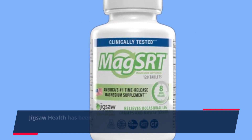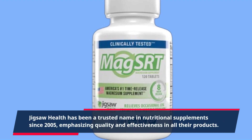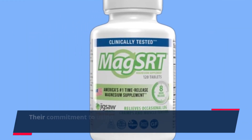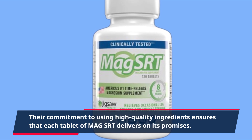Jigsaw Health has been a trusted name in nutritional supplements since 2005, emphasizing quality and effectiveness in all their products. Their commitment to using high-quality ingredients ensures that each tablet of Mag SRT delivers on its promises.